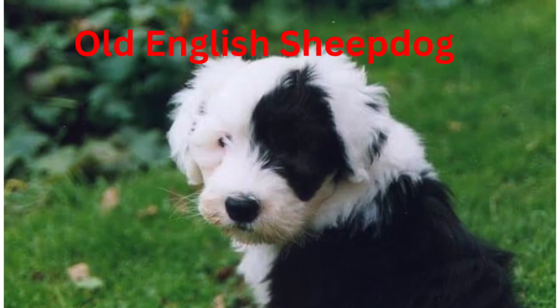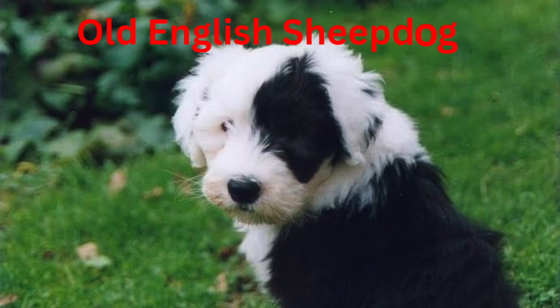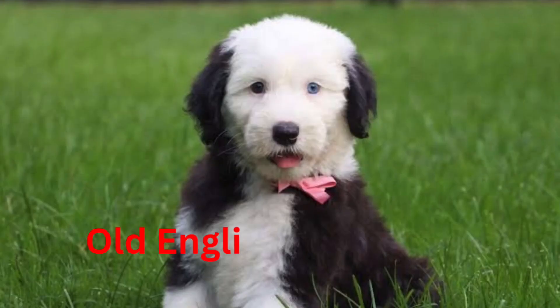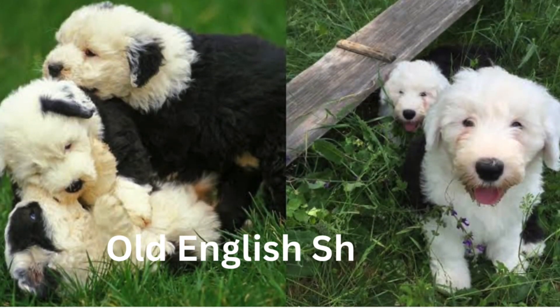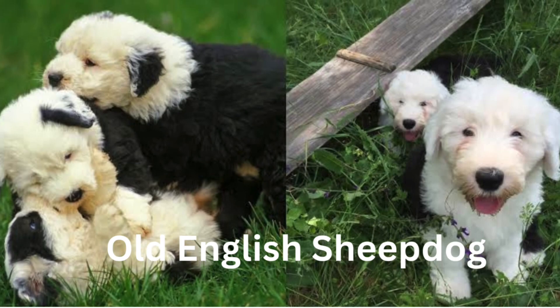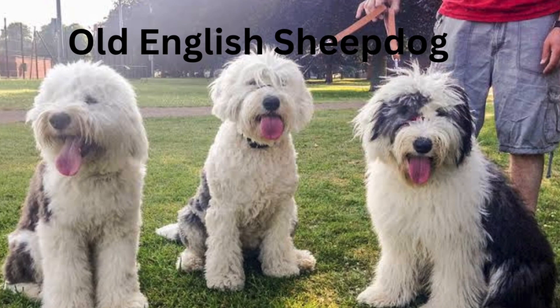First developed in Western England, the Old English Sheepdog originated about 150 years ago. A loving house dog, the Old English Sheepdog is intelligent, even-tempered, and equally at home in an apartment or large house. An athletic dog with clownish energy, he requires regular exercise or a job. His beautiful, profuse coat requires regular grooming.